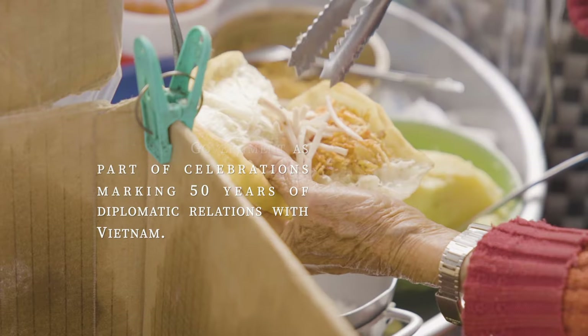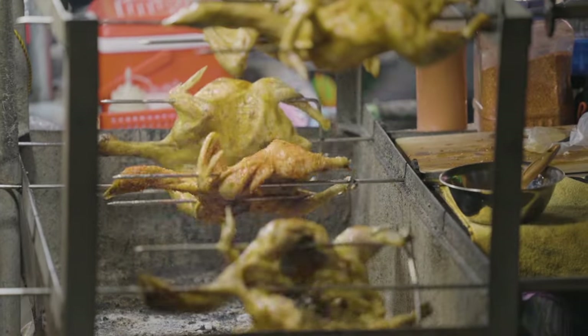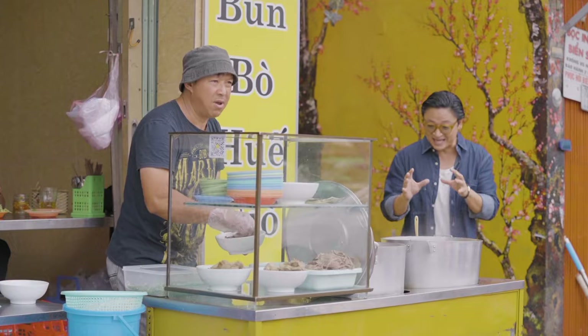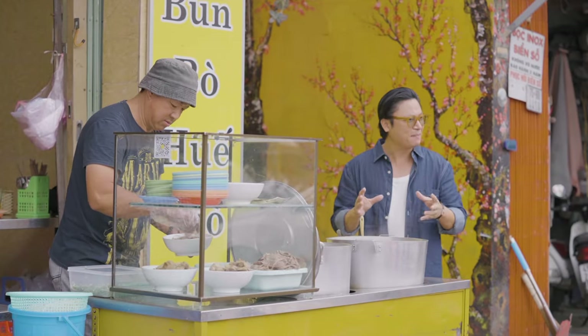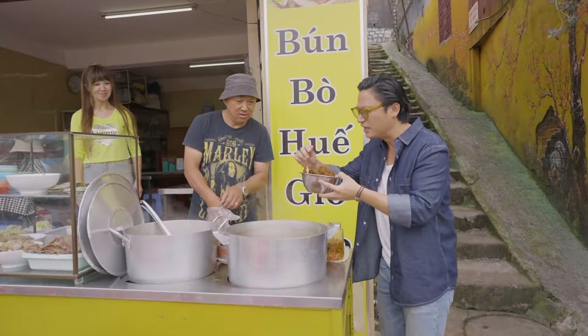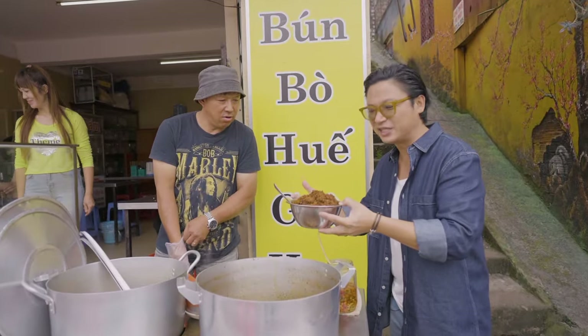So the food of Dalat is a great marriage of flavours from the north, the centre, and the south. Now, this is a great example — this is Bun Bo Khuei, but the Dalat version. And we're at Bun Bo Bun. This is essential for Bun Bo. It's a great mixture of corn, dried chilli, lemongrass. They're going to cook this down for around three hours.